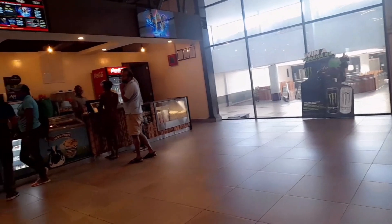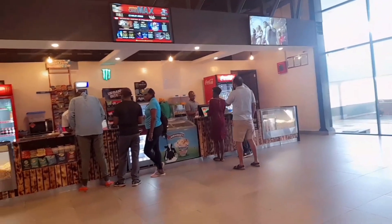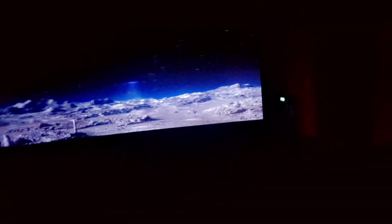We decided to buy some snacks because a movie without snacks is just — anyway, popcorn is a must. We've now entered the movie room. The movie, as I said, is The Marvels — I'll only give you a snippet of it.